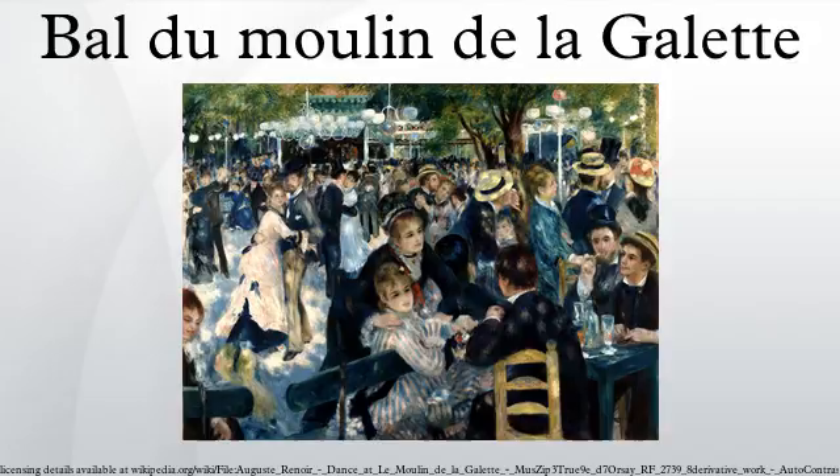Margot was to die of typhoid just two years later, Renoir nursing her until the end and paying both for her treatment and her funeral. Rivière describes the painting as executed on the spot, though not without difficulty as the wind constantly threatened to blow the canvas away. This has led some critics to speculate that it was the larger d'Orsay painting that was painted here, as the smaller would have been easier to control. On the other hand, the smaller is much the more spontaneous and freely worked of the two, characteristic of en plein air work.